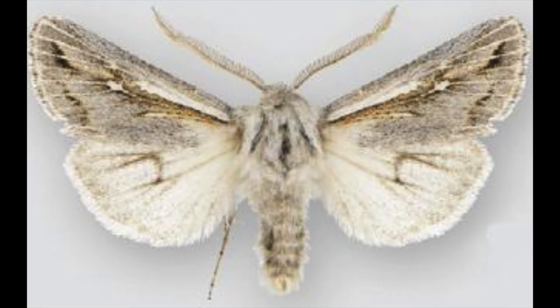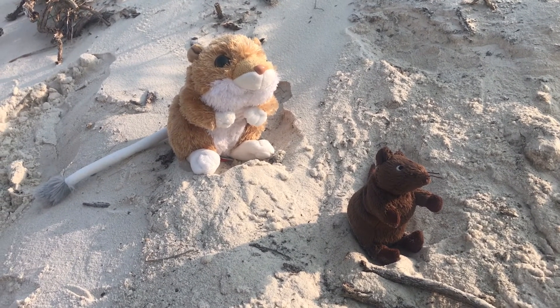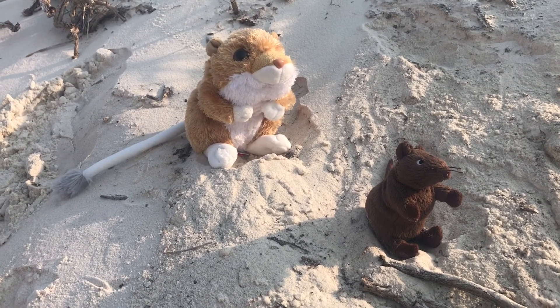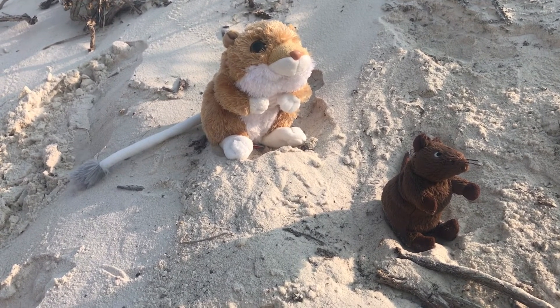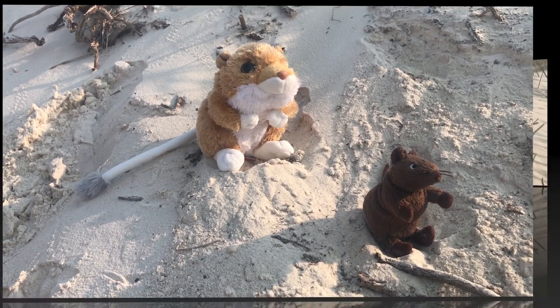Another endemic species is the Protocegia white sand census moth — the first moth species new to science found at White Sands National Monument in 2007. It lives no other place on Earth but right here, and there are many more moth species found only here. Apache pocket mice and kangaroo rats forage for seeds at night. Pocket mice can go for months without water because their kidneys are highly efficient. Kangaroo rats don't need to drink because they use water stored in the seeds they eat, and they can jump up to 10 feet high if scared.